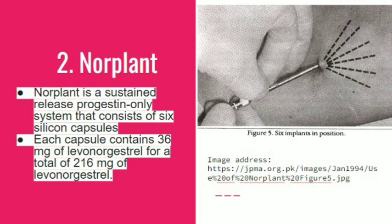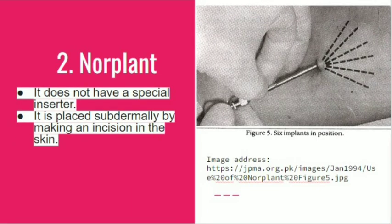Norplant is a sustained-release, progestin-only system that consists of six silicone capsules. Each capsule has 36 mg of levonorgestrel, for a total of 216 mg. It does not have a special inserter; it is placed subdermally by making an incision in the skin and inserted in a fan-like fashion, as seen in the figure.